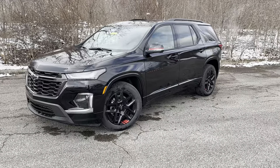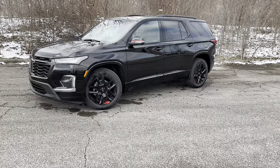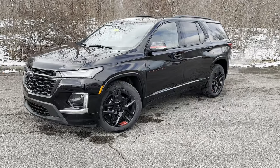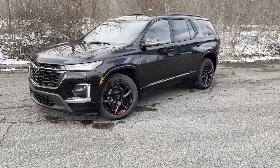This is probably one of my most favorite third-row vehicles on the market, as well as one of my most favorite Chevrolets that they make — the Traverse Redline Edition. It just looks fantastic, it's sporty, and it's just all around a great-looking vehicle.